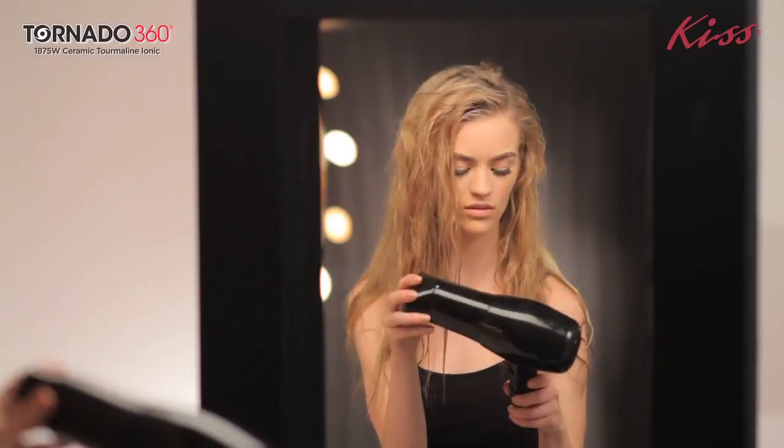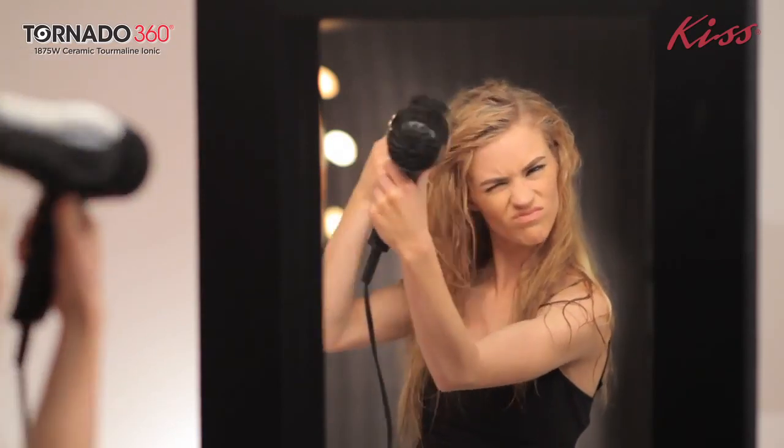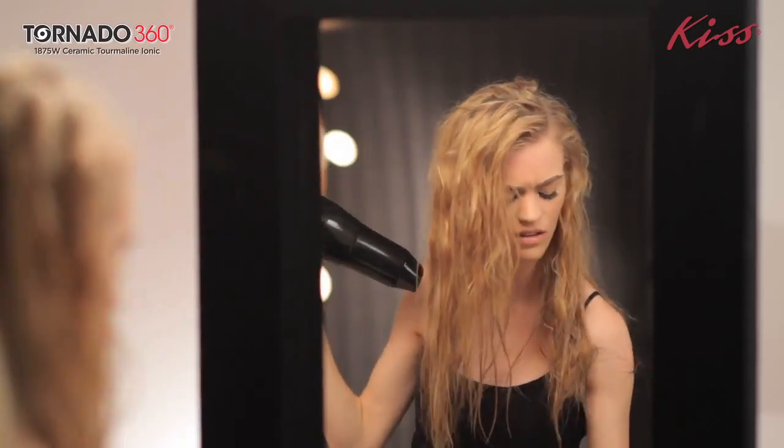Do you experience discomfort and fatigue in your arms, wrists, and shoulders from constantly shaking your dryer? Do you feel like your hair is damaged every time you use your dryer? Does it seem like it takes you forever to dry your hair?